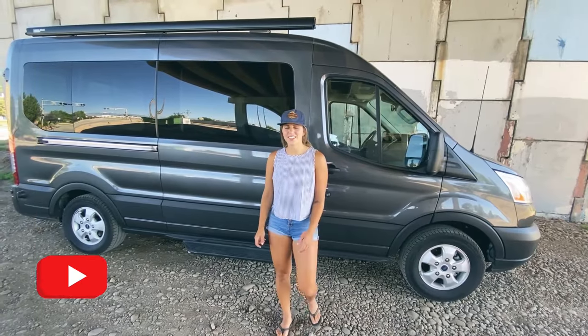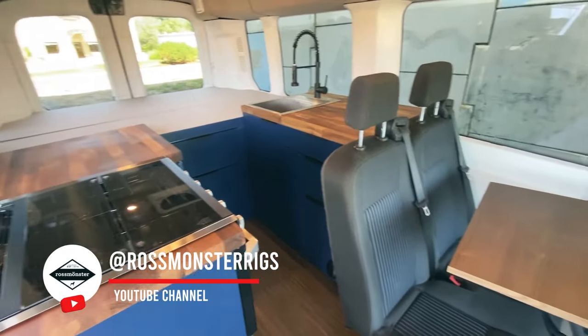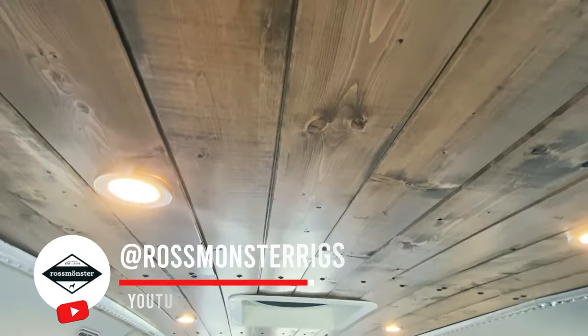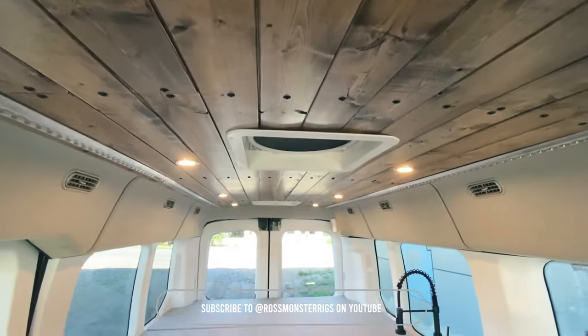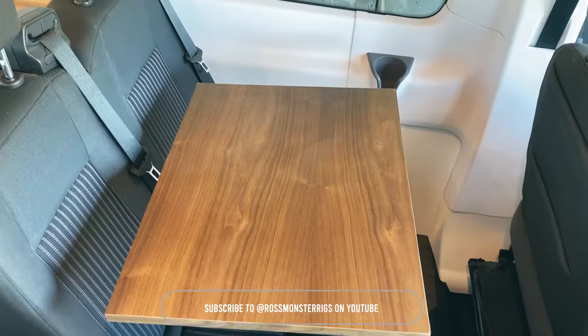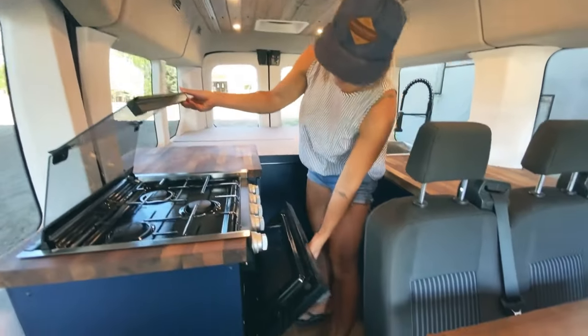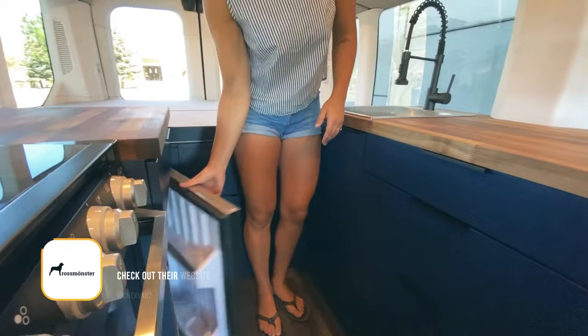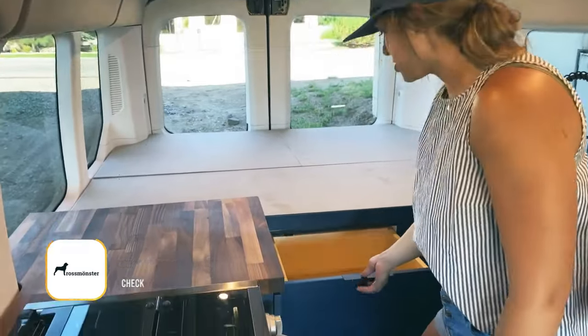I'm Lucy with Rossmonster Vans, and today I'm going to take you through this Transit 148 mid-roof that we just wrapped up. We'll step on in to see the rest of the van. There are a couple of really cool things about this van — first off, we have marmoleum flooring throughout, as well as tongue-and-groove ceiling up top with L-Track to attach more storage or whatever to.